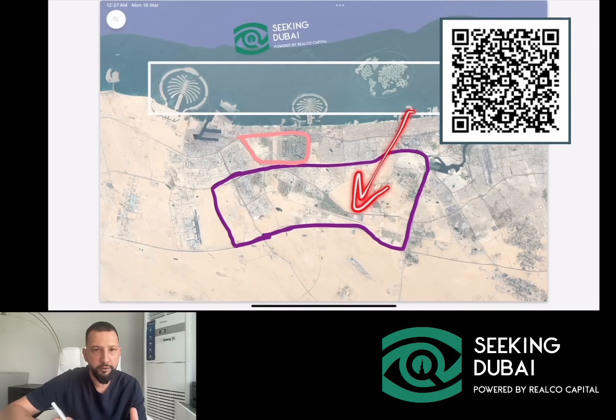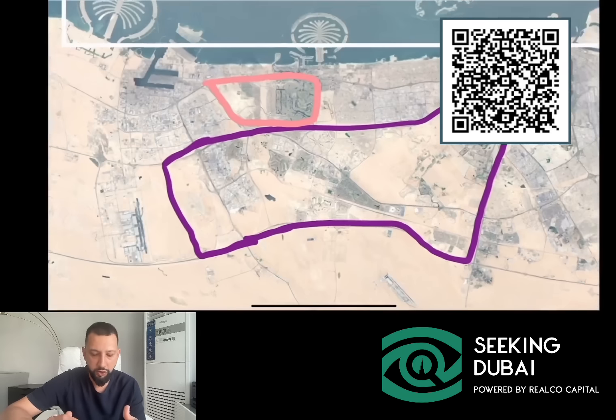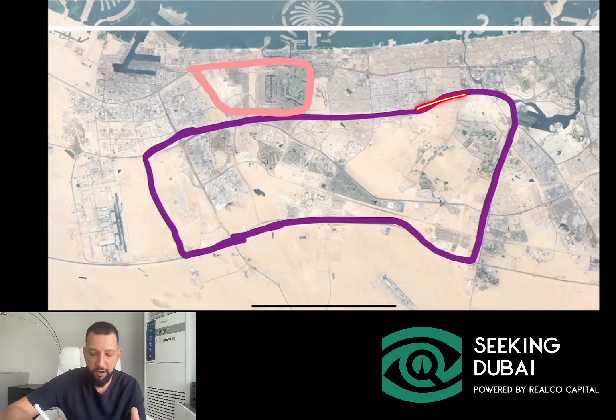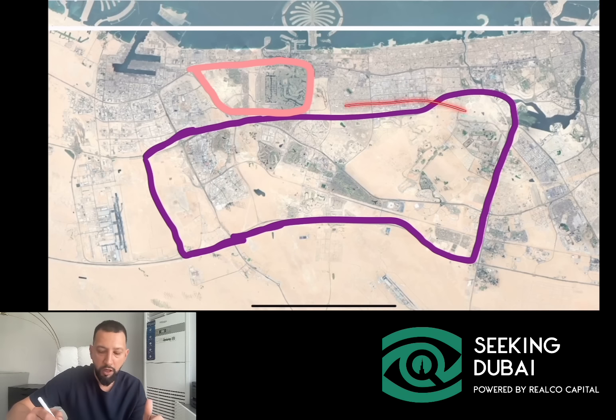This is where the majority of the new developments are also coming. This is the part of the city where we have a lot of Dubai's villas and townhouses. We have a lot of luxury right behind downtown Dubai. And then we have communities like JVC and Arjan, which are some of the most heavily transacted parts of Dubai in terms of more affordable types of properties. So a lot of things are covered over here.